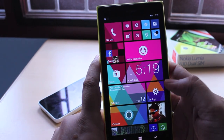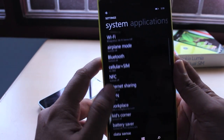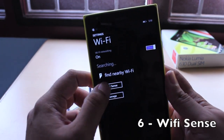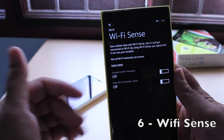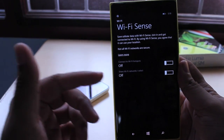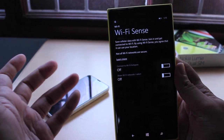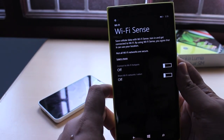Those are the major additions, but there are also a couple of minor additions. For example, there's Wi-Fi Sense, which has an interesting way of working. It allows you to connect to public Wi-Fi hotspots without signing up for terms and conditions. Using this feature, you can also share your private Wi-Fi with friends who use Windows Phone without giving them your password directly.